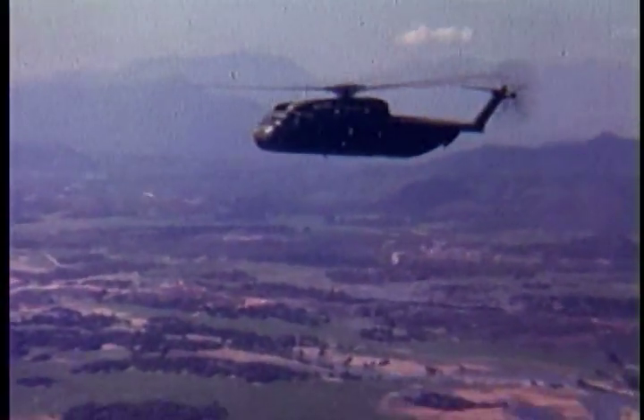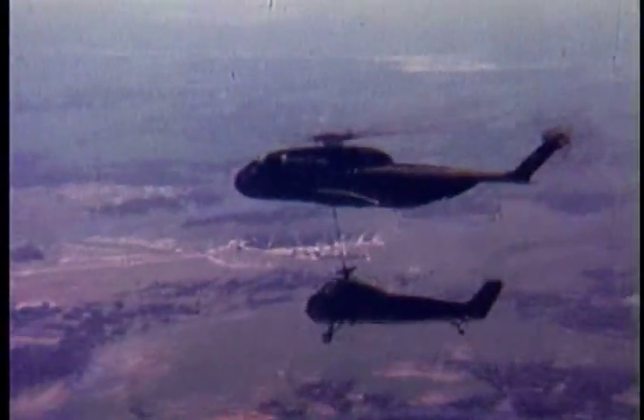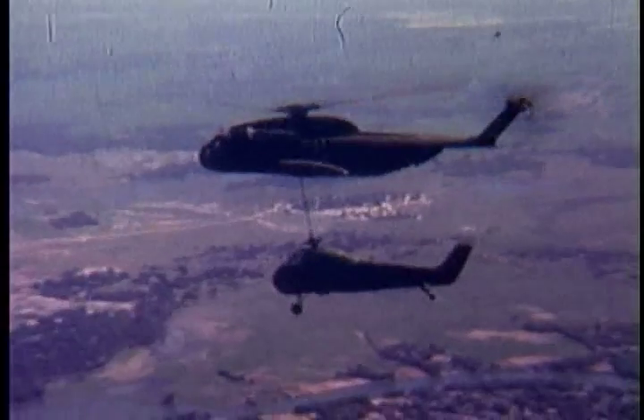There was danger. Downed crews were rescued. Downed helicopters were lifted quickly from the environment of the enemy and flown to Marble Mountain for fast repair and return to service. CH-53As even carried the mail.